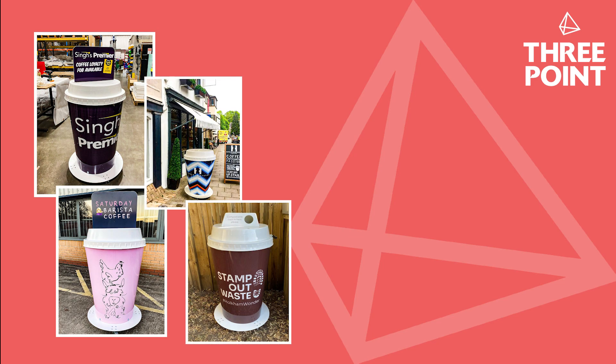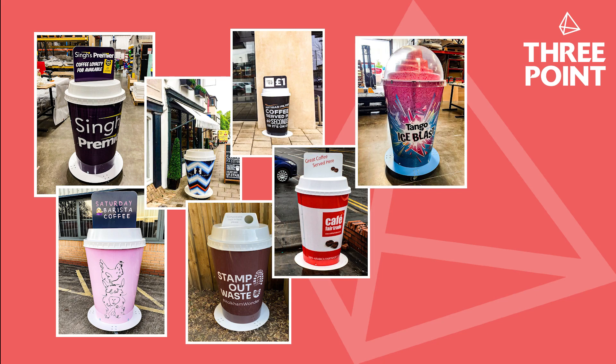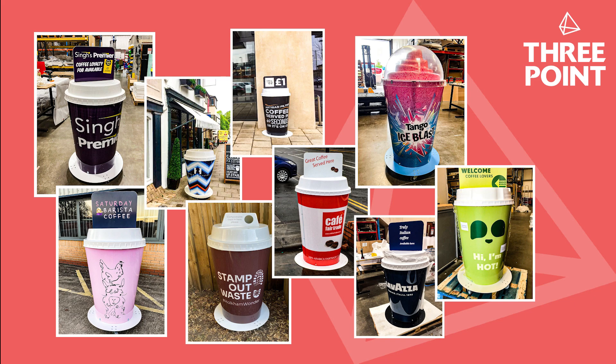As with all businesses, we are aware of other companies that sell similar looking giant coffee cups, but we believe that our version is by far the most durable and well worth the investment if you are looking to increase your brand awareness and sales and get a great return on investment.